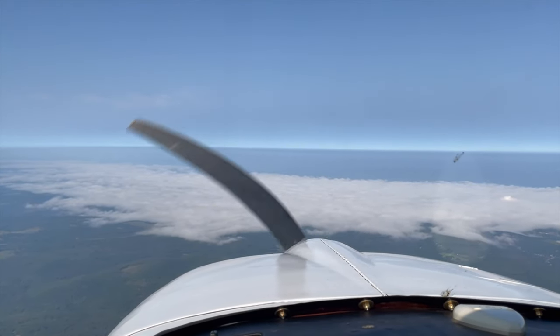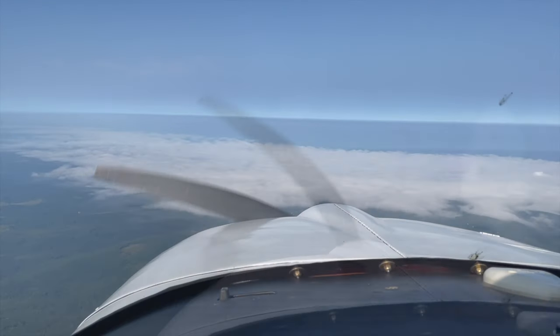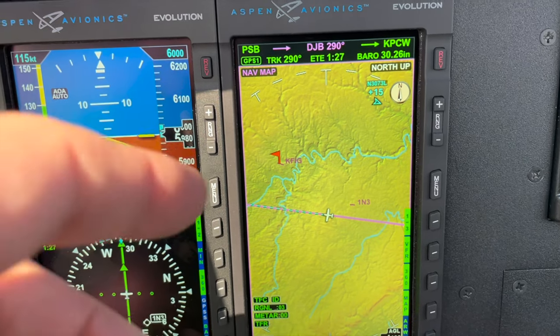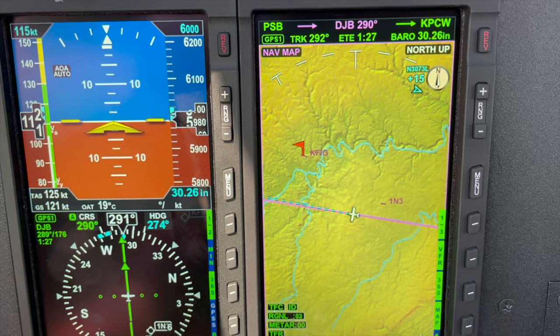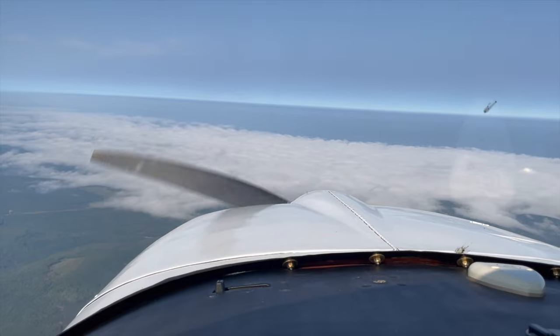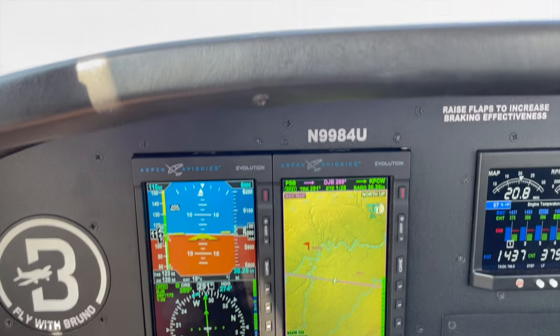Right in front of us here there's a low layer of clouds in between the mountains — this is actually a valley. If you look at the Aspen here, you see that Foxtrot India Golf right there is marked with a red flag, which means it's IFR. So this gives you a good idea of how weather and METAR information comes into the Aspen and feeds into the system. Pretty awesome.